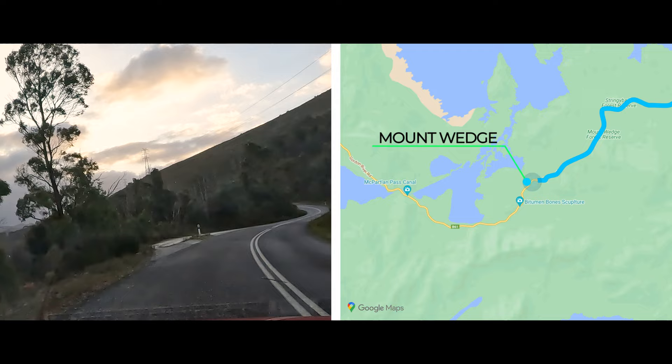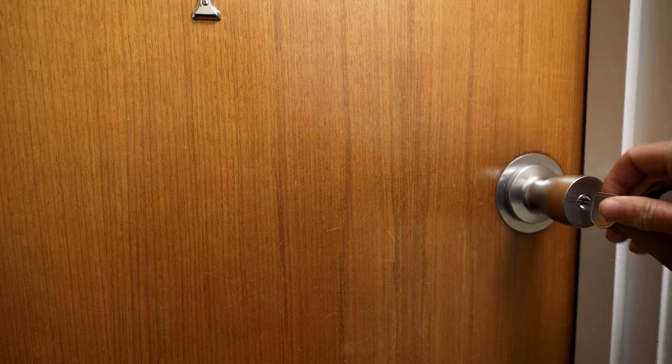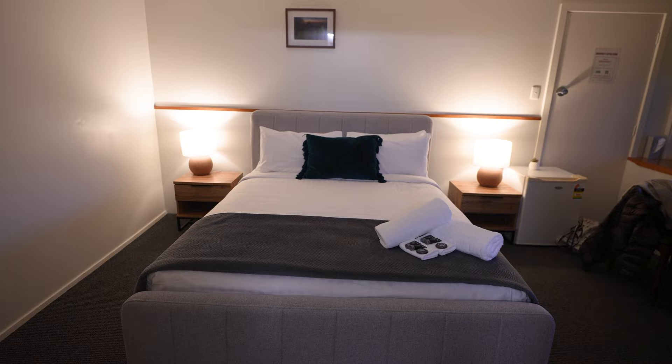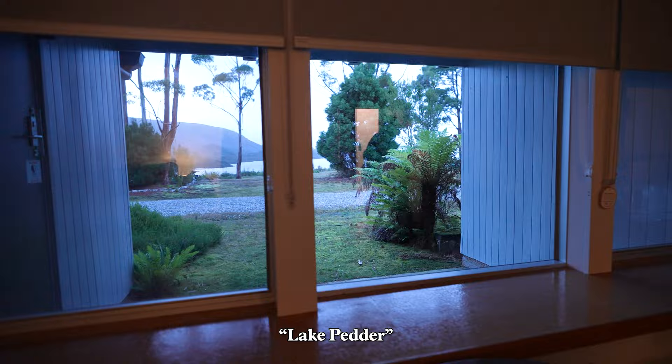I think it's pretty self-explanatory, really. It's all one room and bathroom, but it's all you need. The view outside looks nice. Let's go check out the bar.